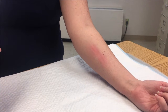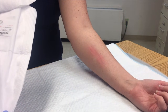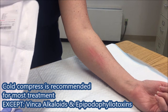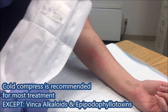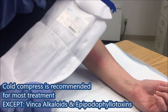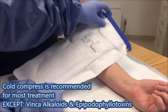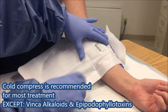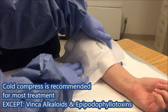To determine whether to apply a warm or cold compress to the site, refer back to Policy 13218 or our O&S resources. As a general guideline, remember that topical application of cold packs is recommended for extravasation of almost all vesicant and irritant drugs, excluding the vinca alkaloids such as vincristine or vinblastine, and the epitophilotoxins such as etoposide.